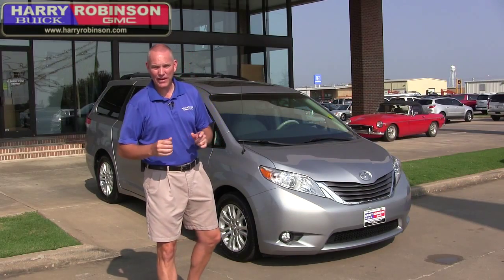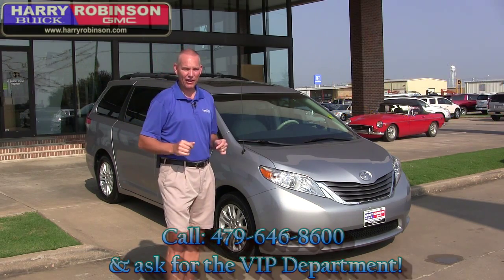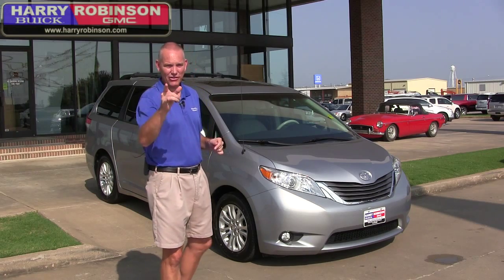You need to come in and ask for the VIP department. That's James, Jerry, Noel, Marty, Deanna. We'll take great care of you. God bless. Happy Test Drive Tuesday.